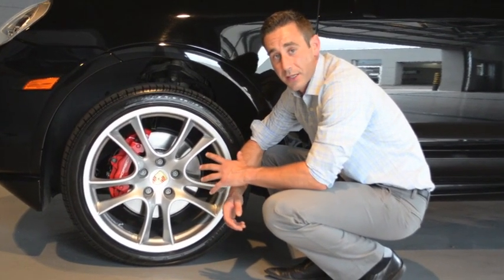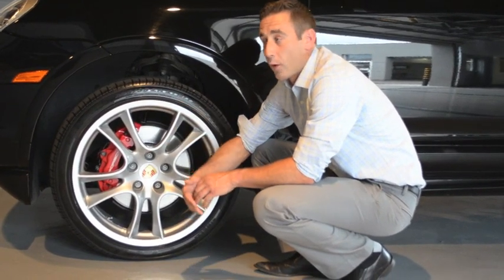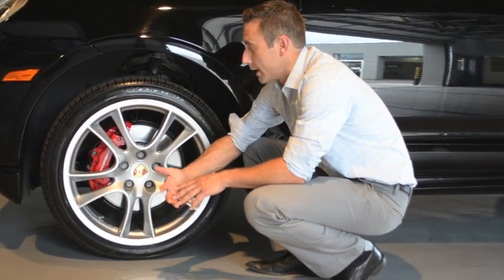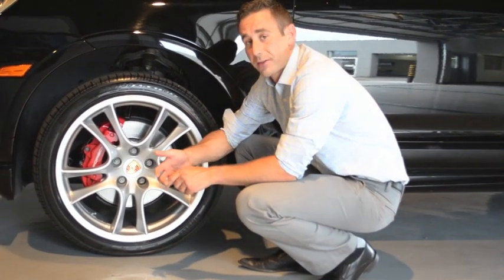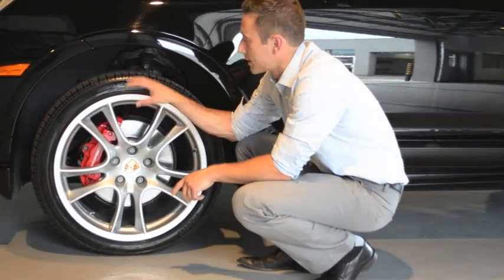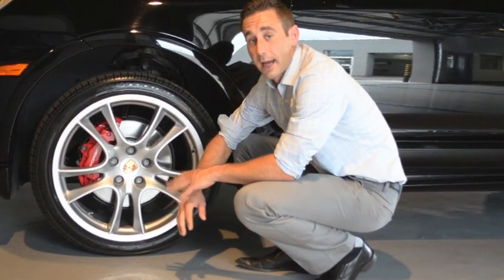It's really, really important on a Porsche, especially because it's a performance vehicle. If the tire pressure is too high or too low, you're going to get a rough ride, and you're also going to affect the handling and the tire wear. We all know these tires aren't cheap, so it's really important to pay attention to that tire pressure.